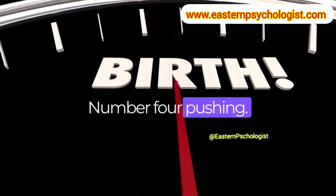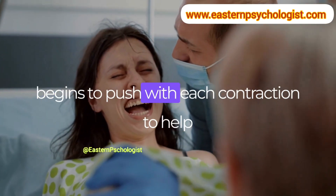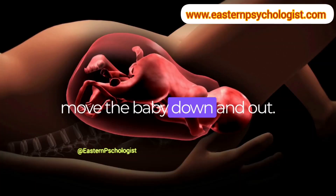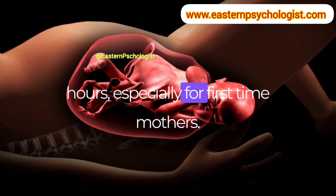Number 4: Pushing. Once the cervix is fully dilated, the woman begins to push with each contraction to help move the baby down and out. This stage can last up to several hours, especially for first-time mothers.